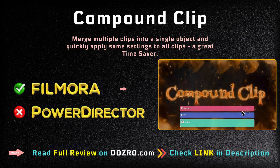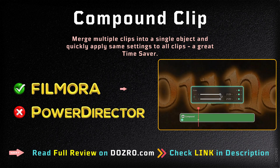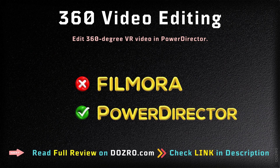The Compound Clip feature is only available in Filmora. It helps for quickly applying the same settings to all merged clips. The 360 video editing feature is not available in Filmora, but is available in PowerDirector.